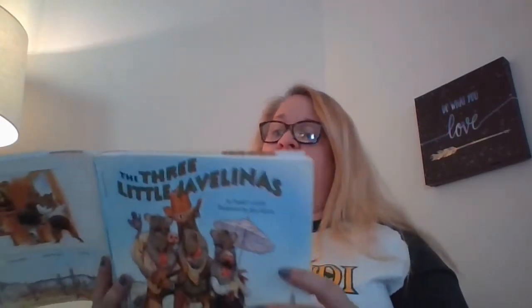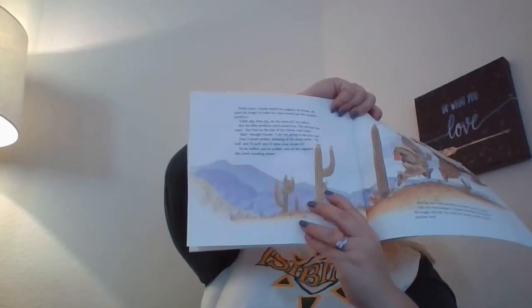Pretty soon, Coyote found the saguaro rib house. He used his magic to make his voice sound like just another javelina's. Little pig, little pig, let me come in, he called. But the little javelinas were suspicious — suspicious means something doesn't seem right. Not by the hair of my chin chin chin. Coyote said, I'll huff and I'll puff and I'll blow your house in. He huffed and he puffed and all the saguaro ribs came tumbling down. But the two little javelinas escaped. Still not discouraged, Coyote followed.